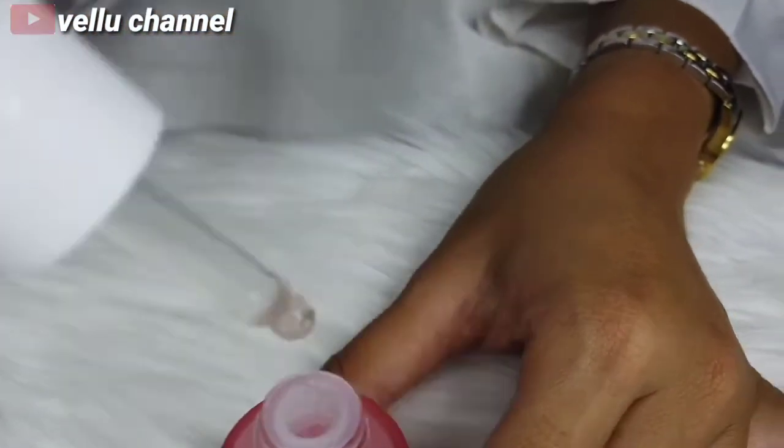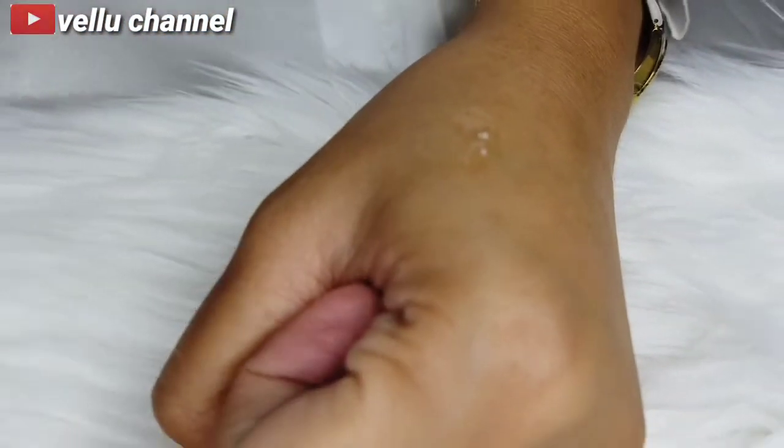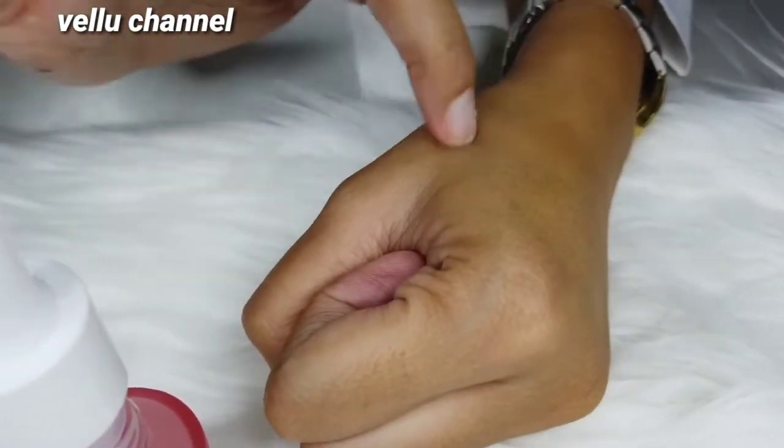Buat kalian yang ingin mencerahkan warna kulit wajah, nah ini solusinya, Brightly Ever After Serum dari Scarlett. Kita akan nunjukin video pemakaian serum Scarlett ini dalam seminggu ini ya.